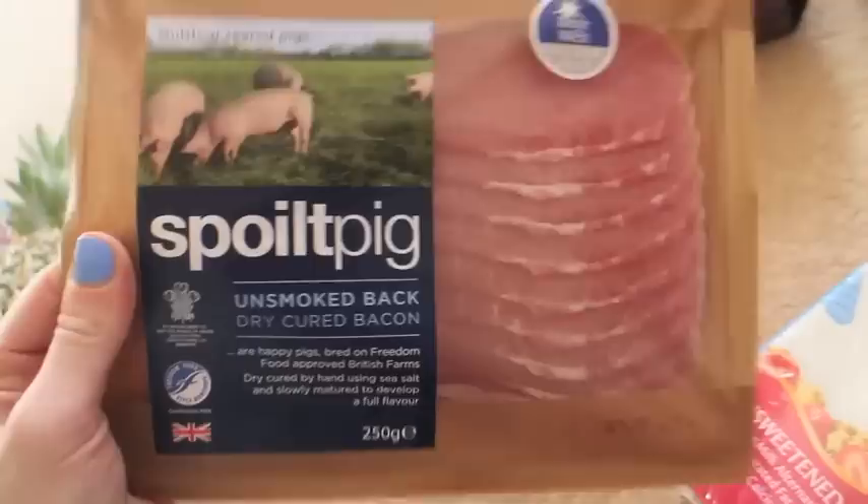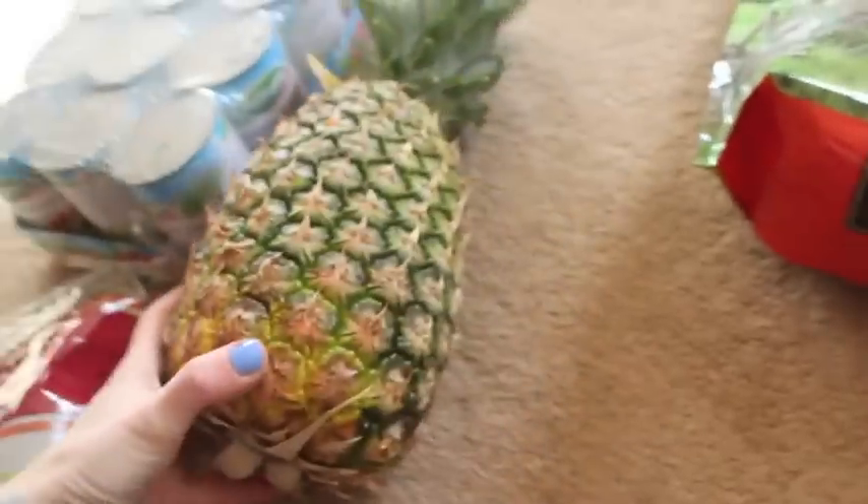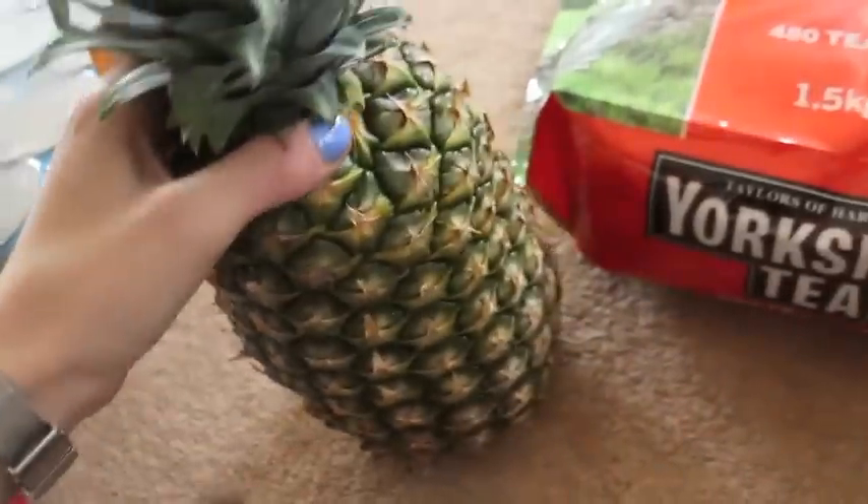I'm always going to get the bacon from there because it's cheaper and I just like this bacon. I got a huge pineapple — this was £1.99 for a large pineapple. I've been liking pineapple in smoothies lately; it really sweetens it nicely.